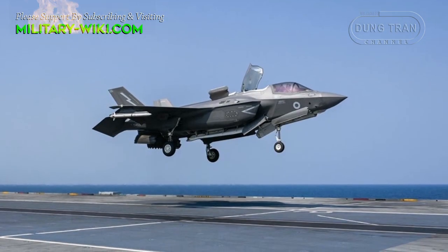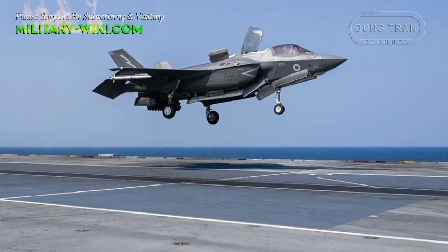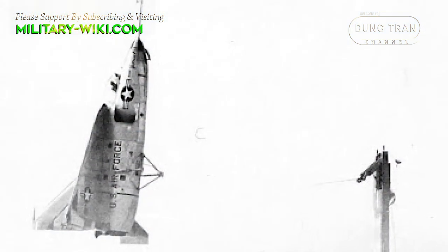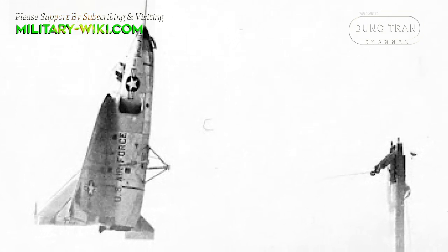The famous F-35B, which offers short takeoffs and vertical landings, is the result of much earlier research. Since the 1950s, the concept of VTOL has been considered by many aircraft manufacturers.